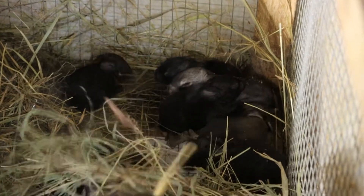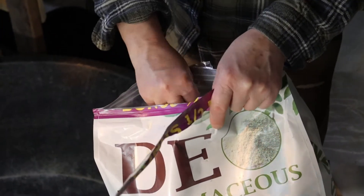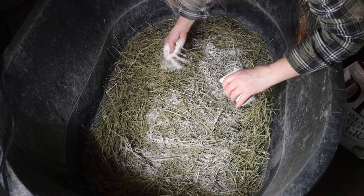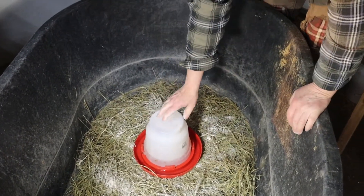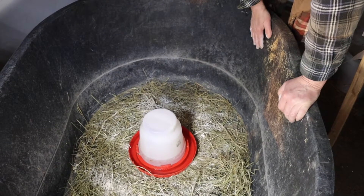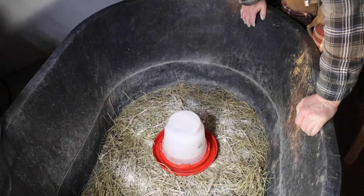We're going to take a look at our meat birds. This water has some organic honey in it. We're going to start getting some of the meat birds in here — they're about a week and a half old.